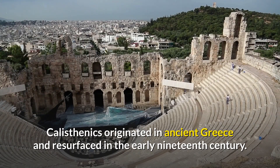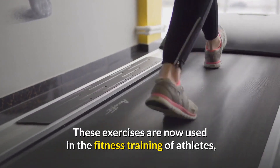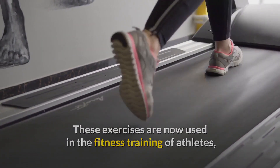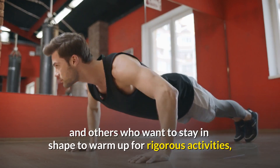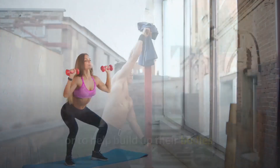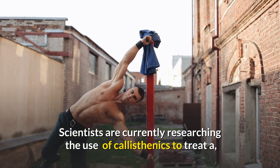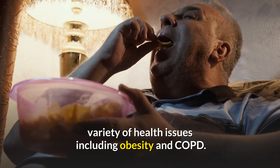Calisthenics originated in ancient Greece and resurfaced in the early 19th century. These exercises are now used in the fitness training of athletes, military personnel, law enforcement officers, and others who want to stay in shape, warm up for rigorous activities, or build up their bodies. Scientists are currently researching the use of calisthenics to treat health issues including obesity and COPD.